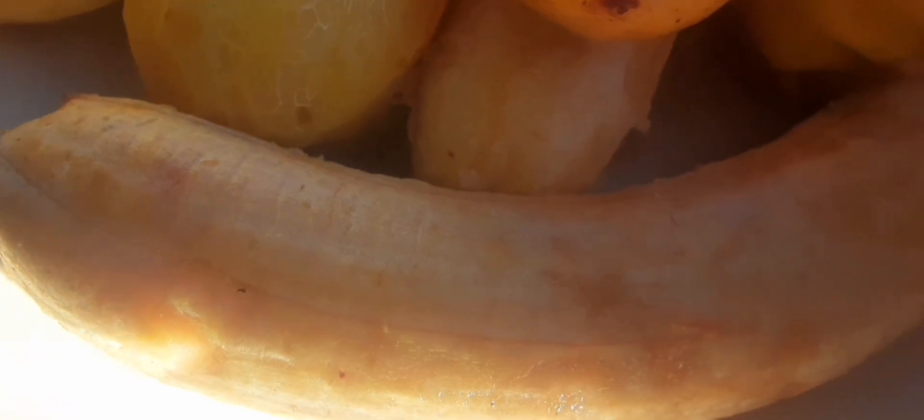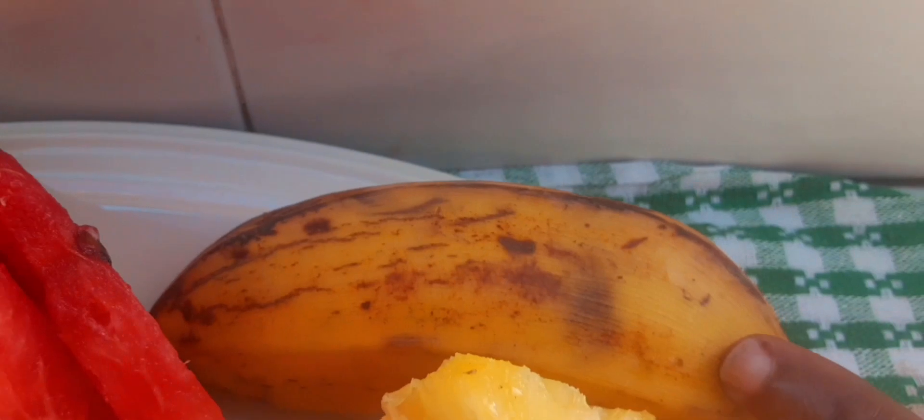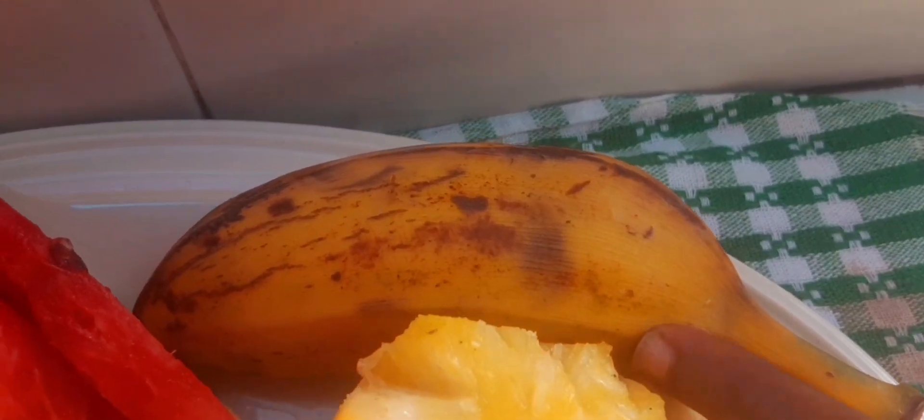Look how pretty this guava is. And my people, look at this banana — how large it is! We call this the Lakaton banana, and we call this one the froggy banana, or the white house banana. If there's another name, let me know.